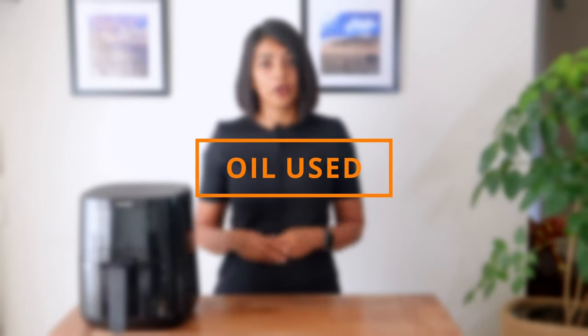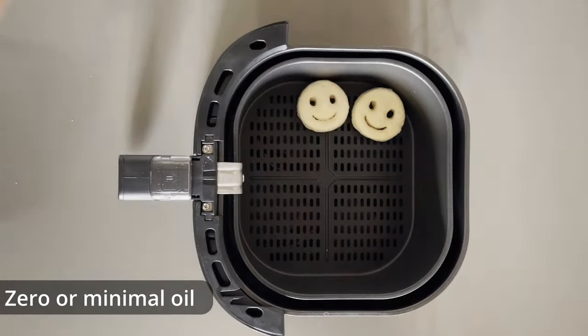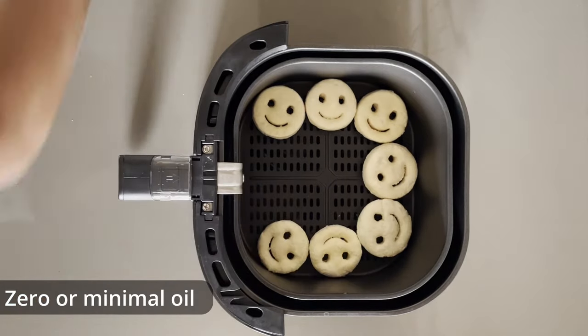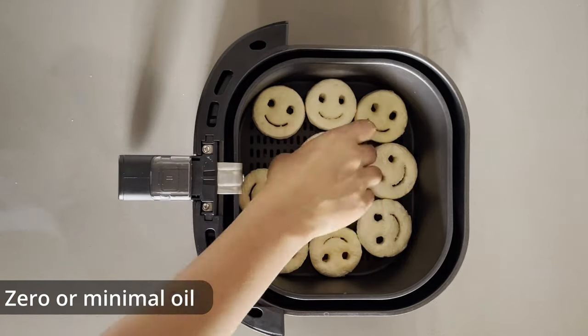Next, let's talk about the oil used. Oil used will be almost equivalent. In both cases, you can spray or brush oil over the smiles. You can also cook without the oil if you choose to.